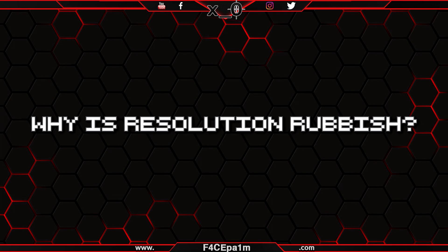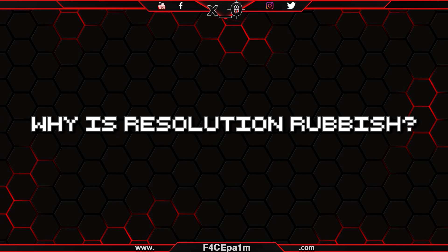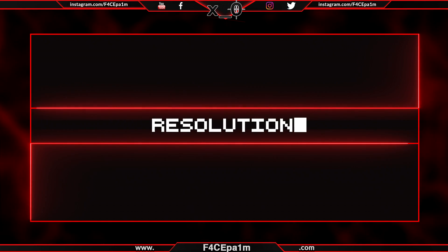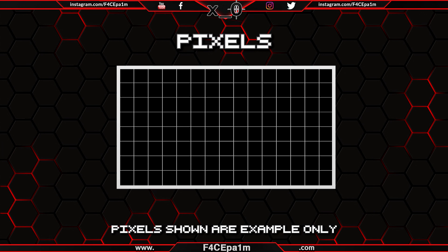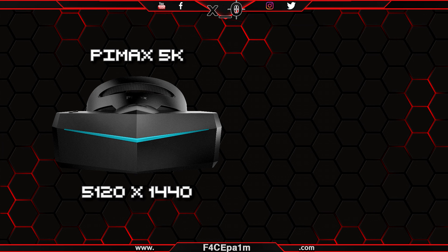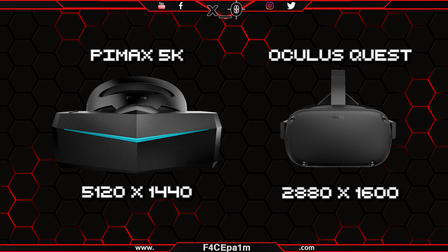So why is resolution mostly useless at telling you how sharp the image in your VR headset will be? Well, resolution tells us how many pixels there are horizontally and vertically across a screen, and if you multiply these two numbers together, it tells you the total number of pixels in that screen. But if your VR headset has a higher resolution than mine, that doesn't always mean your headset will have a sharper image.